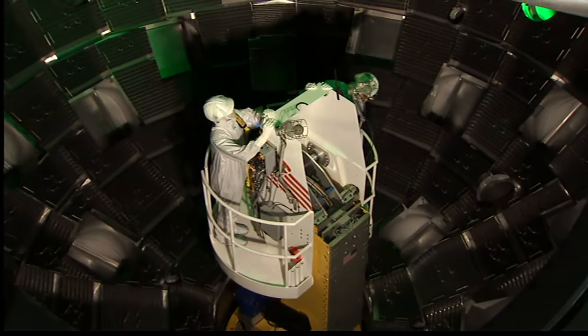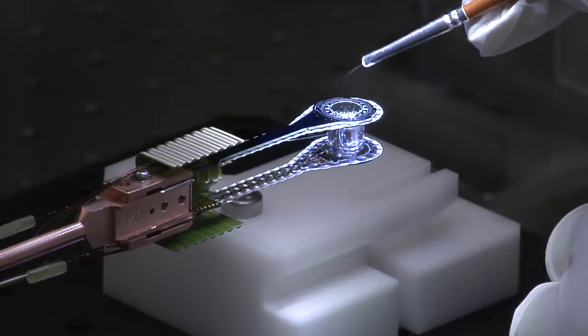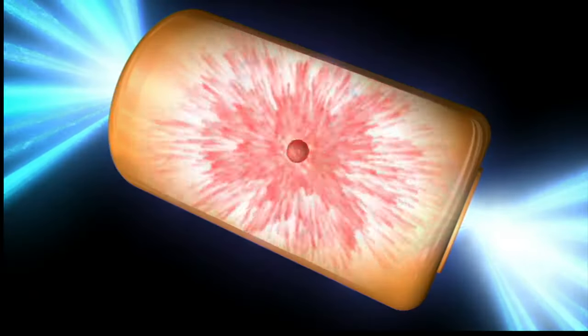NIF houses the world's largest and most energetic laser. In short, it creates the temperatures and pressures you would find in stars, and also helps the laboratory with stockpile stewardship.